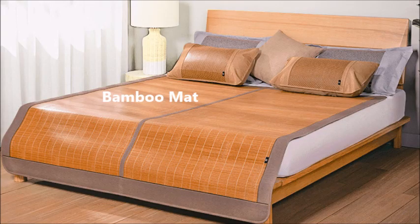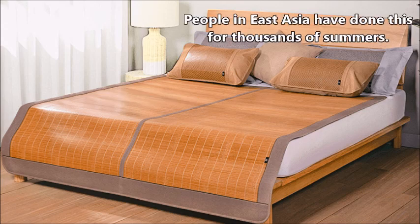In case you don't feel like getting anything installed, an easier way to sleep cooler is to buy a bamboo mat online and layer it over your bed sheet. People in East Asia have done this for thousands of summers for a time-tested cooling effect.